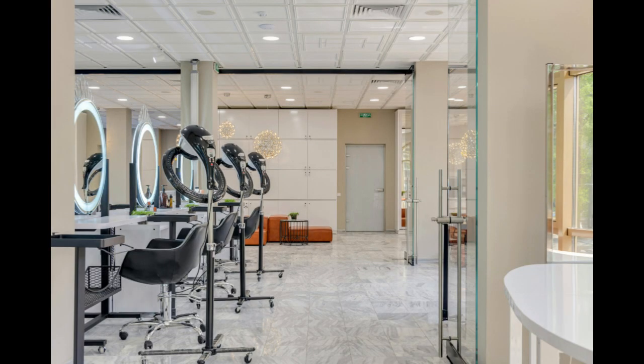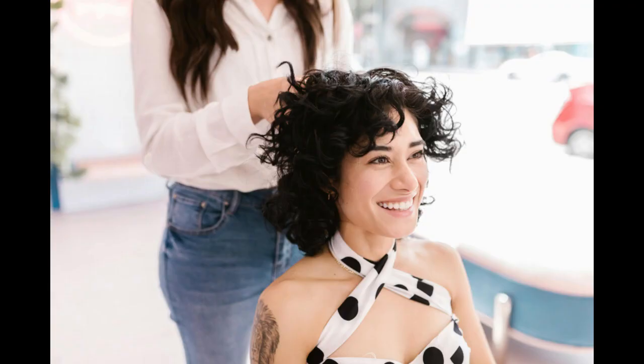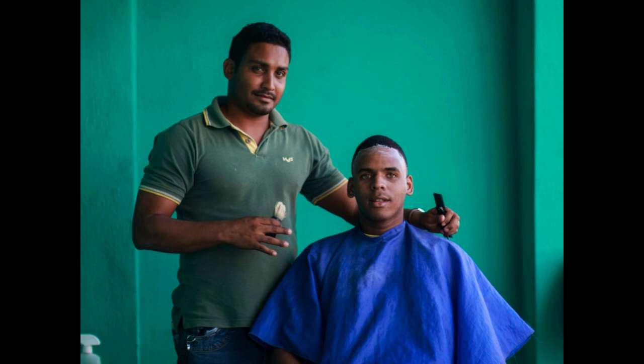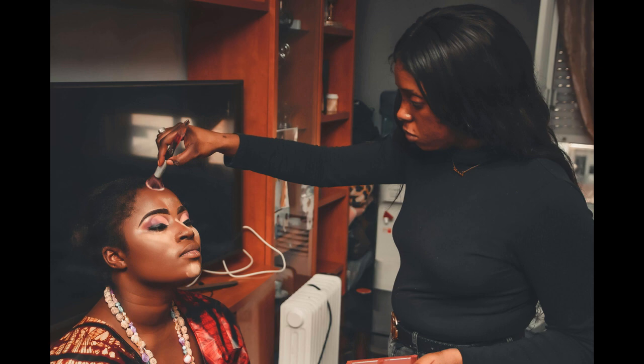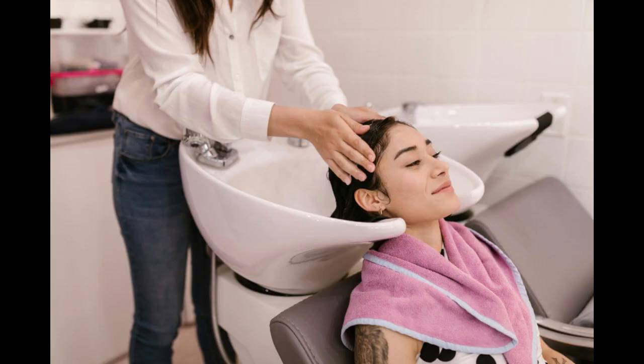Starting a hair salon business requires careful planning, dedication, and a focus on providing exceptional service. By following these 10 tips and staying committed to your vision, you can build a successful salon that attracts loyal clients and stands out in the competitive beauty industry. Remember to stay adaptable, prioritize customer satisfaction, and continuously strive for excellence.